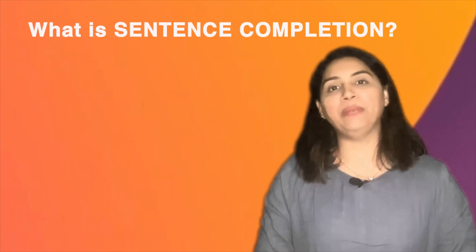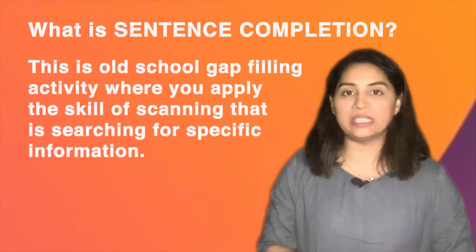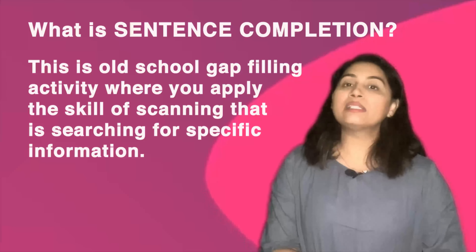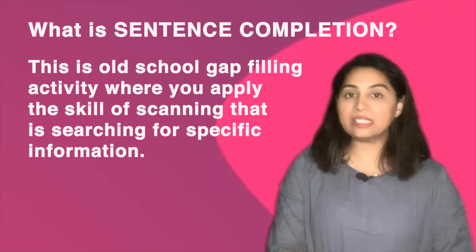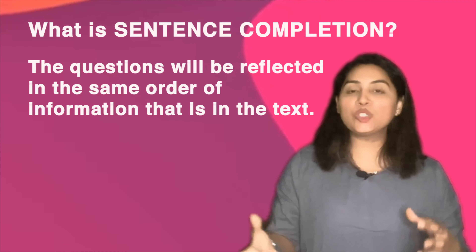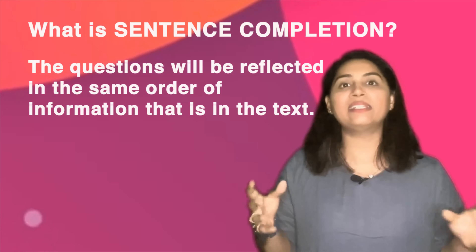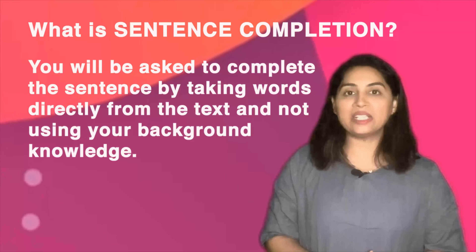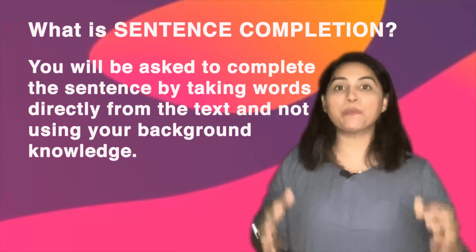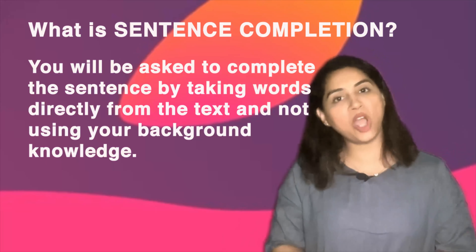Before moving on to the 7 tips, let's understand what the sentence completion task is. This is an old-school gap-filling activity where you would have to apply the skill of scanning, that is looking for specific information. The questions will be reflected in the same order of information that is in the text. You will be asked to complete the sentence by taking words directly from the text and not using your background knowledge.